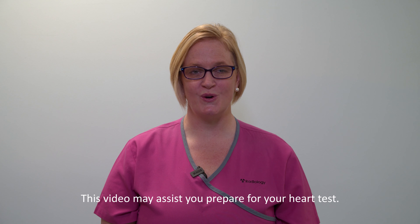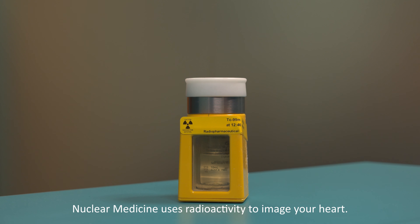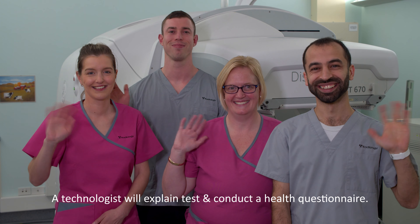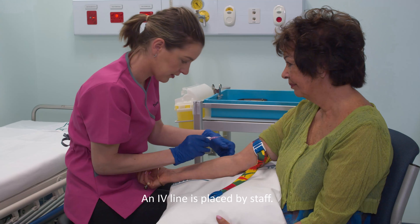This video has been made to ensure that you have a successful myocardial perfusion heart test. Nuclear medicine is a branch of radiology which uses small amounts of radioactivity to obtain images of body organs — in your case, the heart. A nuclear medicine technologist will explain this procedure to you and go through a brief heart health questionnaire.